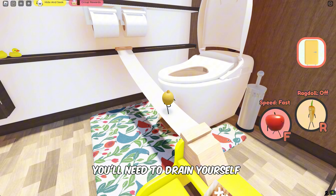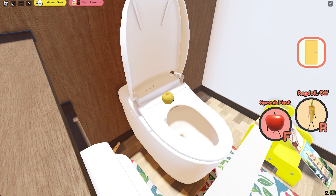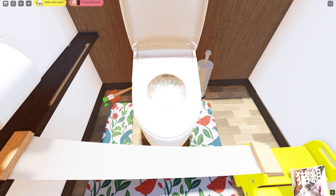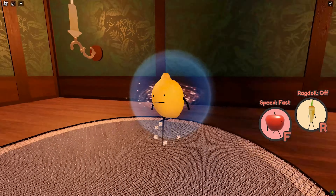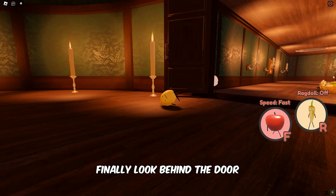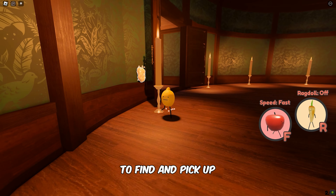Next, you'll need to drain yourself inside the toilet seat. Finally, look behind the door to find and pick up the Chicken Nugget.